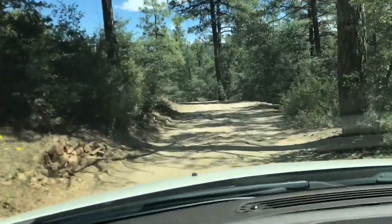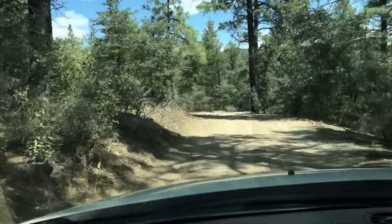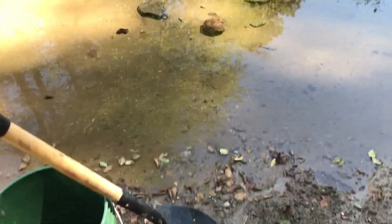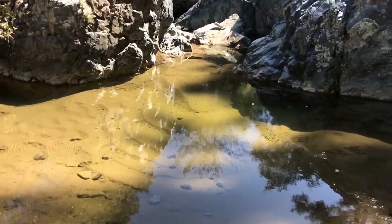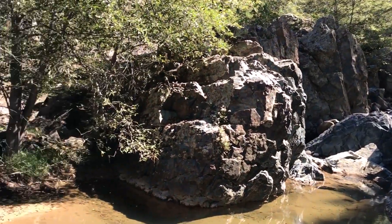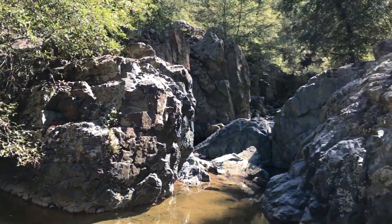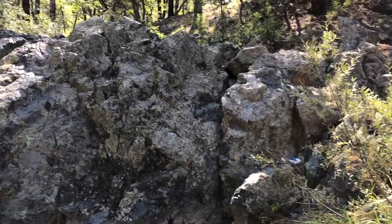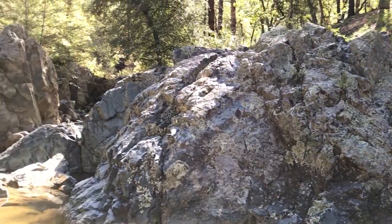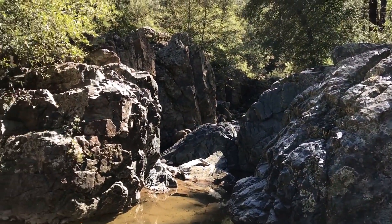I'm on Lynx Creek now, made it up to this little waterfall area. It's about 10:30 a.m. Found a little bit of gold so far, but not what I'm looking for, so let's try this area out.